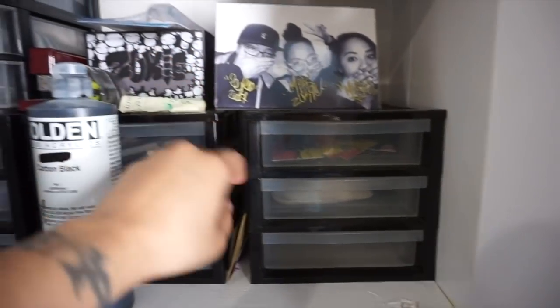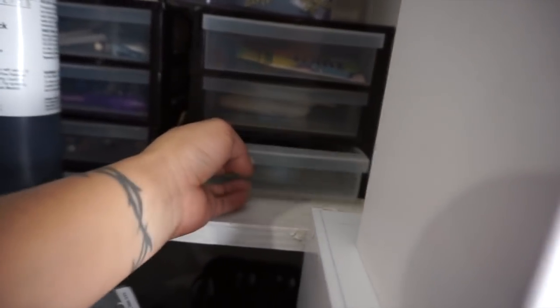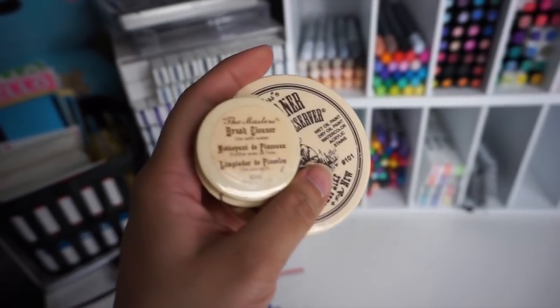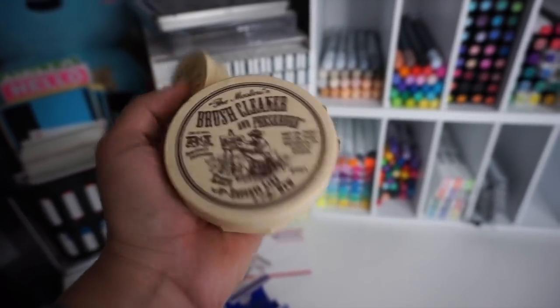Next I have a photo of a couple of friends of mine and then just regular stuff stuffed in here. These are also more tools — if you guys do acrylic paint or oil paint, this is like soap to clean your brushes. I got the mini travel size and the big one.